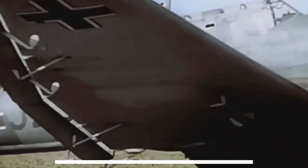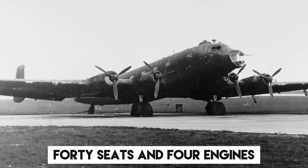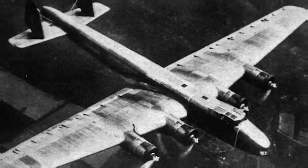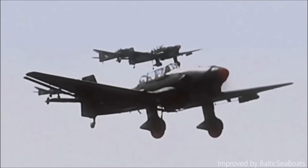In 1937, the Junkers Flugzeug Company completed the construction of the Ju-90, a passenger airliner with a capacity of 40 seats and four engines. But the Ju-90 wasn't always meant to be a passenger plane — it started its journey as the Ju-89, a strategic heavy bomber for the Luftwaffe.